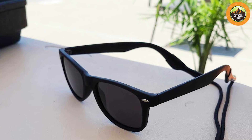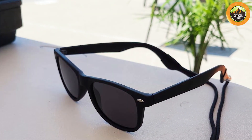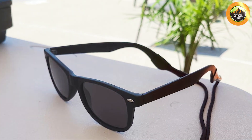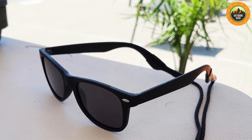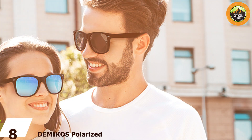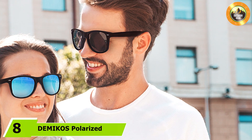The frame is constructed from durable materials that ensure long lasting wear. The durability of the FEIDUSUN sunglasses is impressive — the frame is designed for extended use and the lenses are coated to resist scratches. This helps in maintaining the overall quality of the sunglasses, ensuring they continue to provide excellent performance over time.